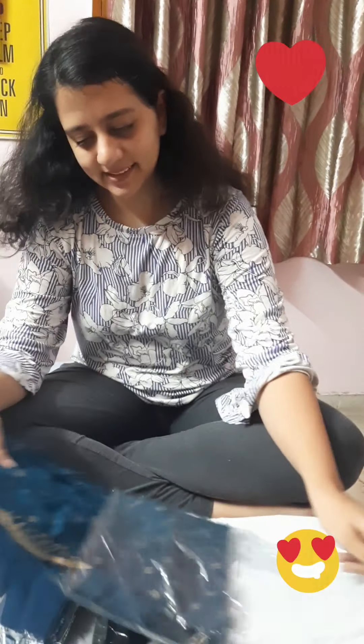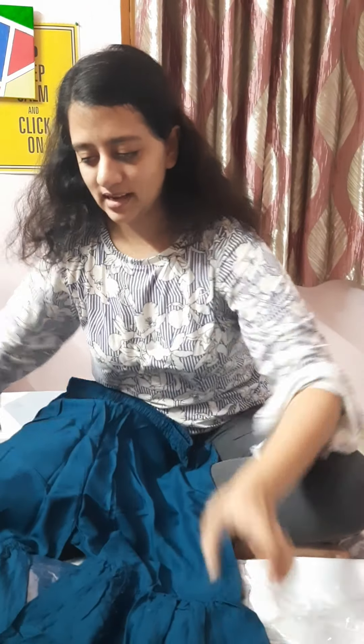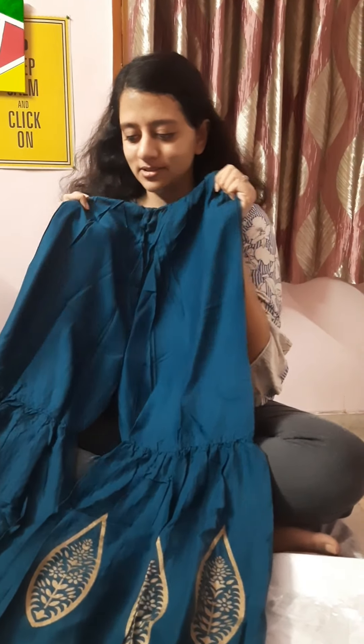Hi, this is Toma Quinz and we just received a parcel and we are so excited to open this. Let's start together. Oh my god, they look so beautiful. Look at this man. So damn pretty. The color is so good. I am so excited to wear these.